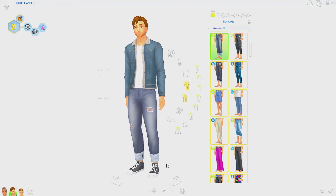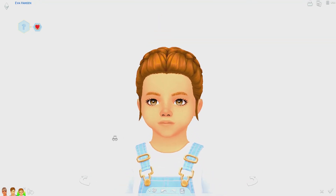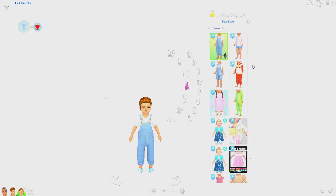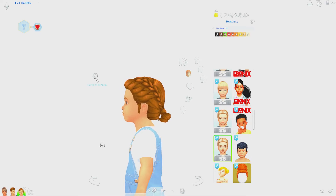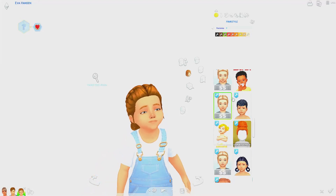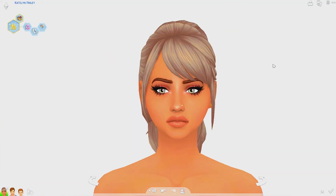Now moving on to the little ones — this is Ava Hansen, Julius's daughter, and she's so adorable. I got this little overalls outfit and I love throwing overalls on my children and toddlers. I've also been loving this hair dump for toddlers — there are so many high-quality options to choose from. I've been using them recently in my Cats and Dogs LP and they're just so adorable.